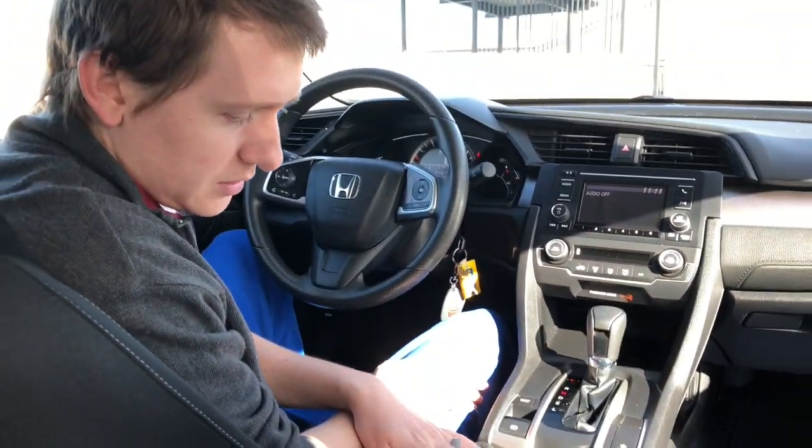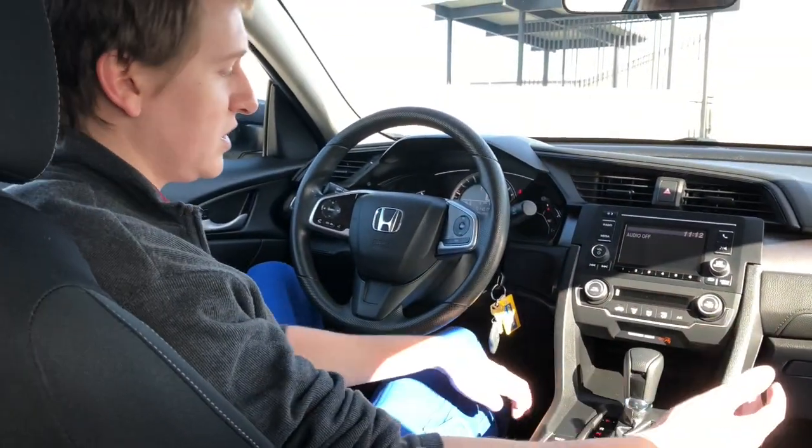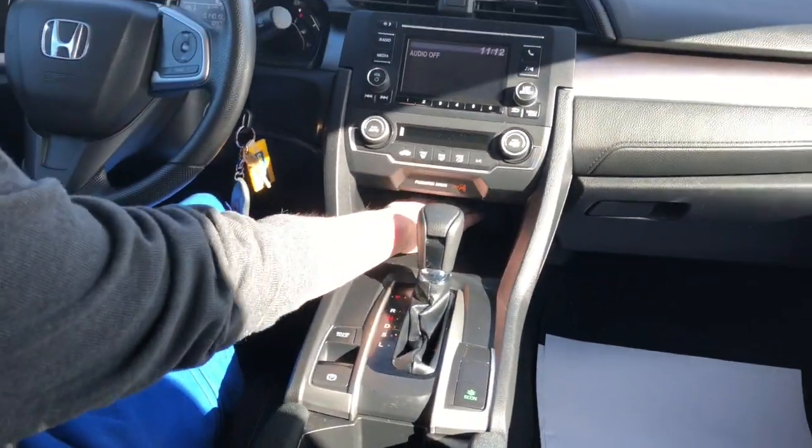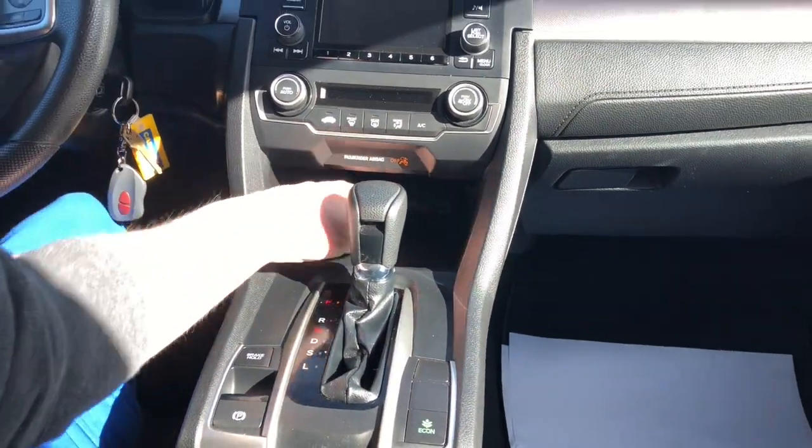We can stash all of our goodies in here — it's actually a lot bigger than I thought it was. My old one, this entire thing was the center console. This one is probably just as big in terms of storage. And I don't know if you can see, but there's a tray underneath here, and you've got your USB ports and everything. There's more storage space up here too, plus a little passthrough so you can take your wires and pull them up through.